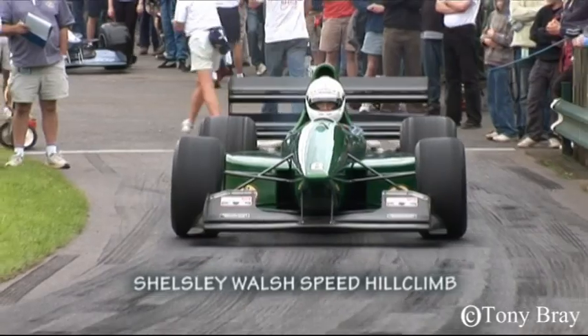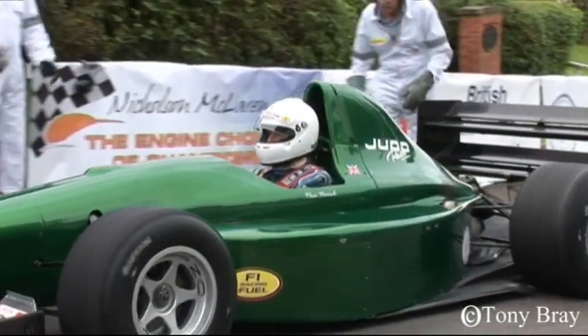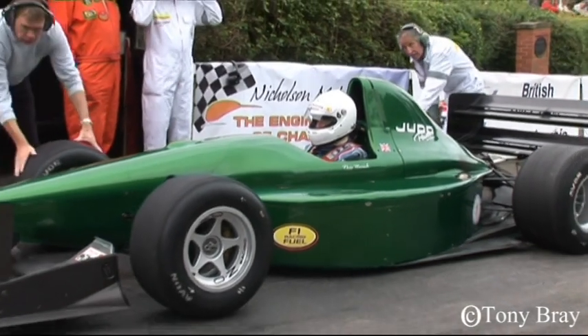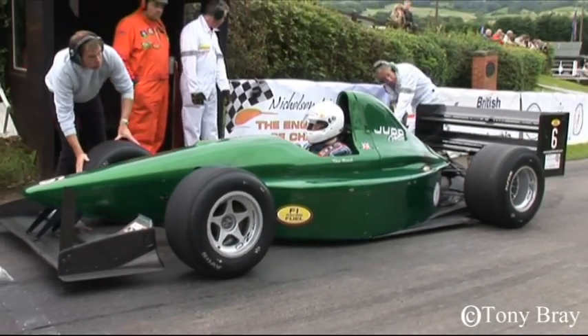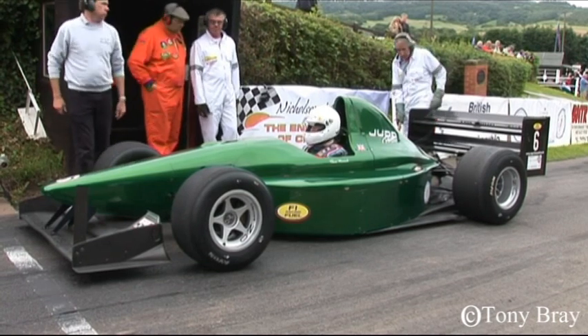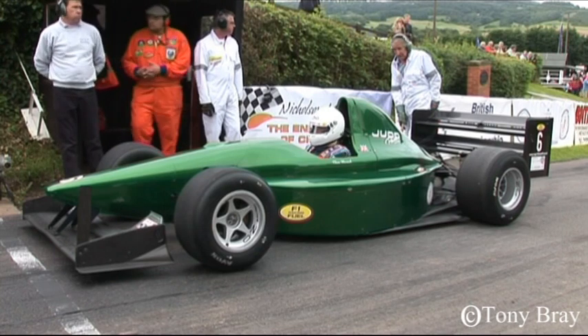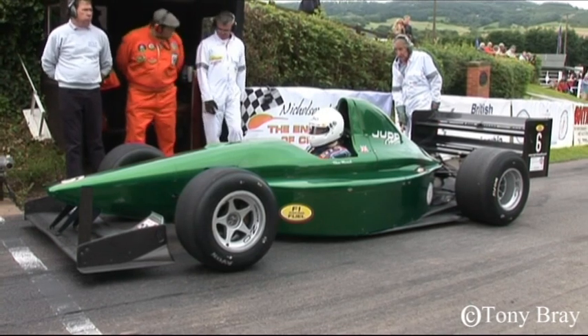At Shelsley Walsh in mid-August, championship leader Scott Moran was all but home and dry after Martin Groves failed to score at Craig Antnett because of a gearbox problem. But the defending champion's challenge was not over yet. Let's set the scene at Shelsley as we watch Chris Merrick attack the famous Worcestershire hill in his Gould Judd V8.